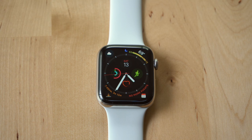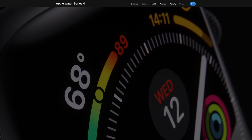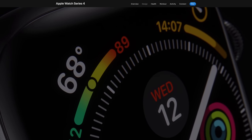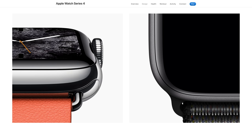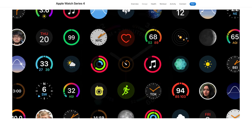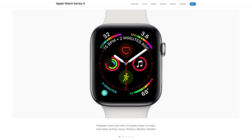Personally, I use the watch face that includes the most complications Apple could fit onto a single watch face. It's exclusive to the Apple Watch Series 4 thanks to the 20% larger screen the Series 4 sports. Being able to glance down at my wrist and see not only the time but my activity level, when the sun will set, the current weather, temperature, and much more is more useful than it would first appear to be.